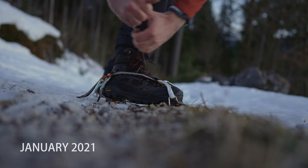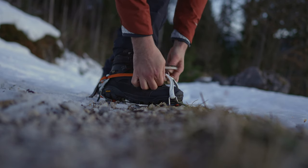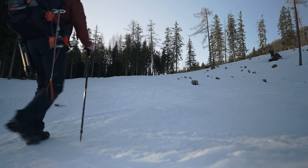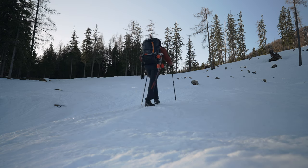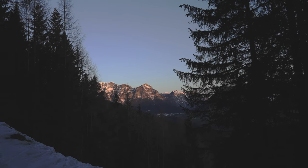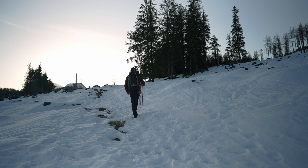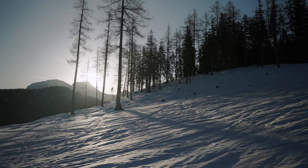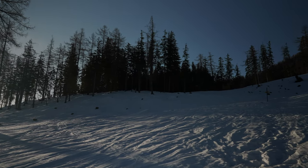The first time I tried this route was in January 2021. The idea was to go to the first peak, but I overestimated myself — since I was not physically well prepared, I had to retreat.